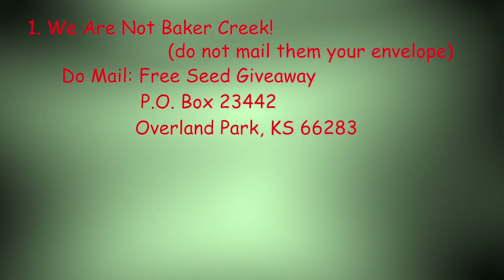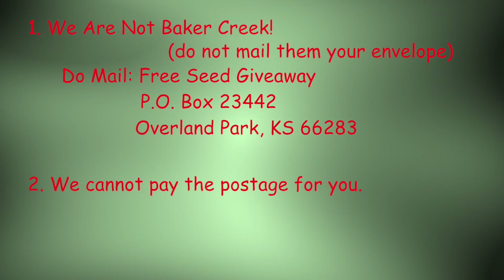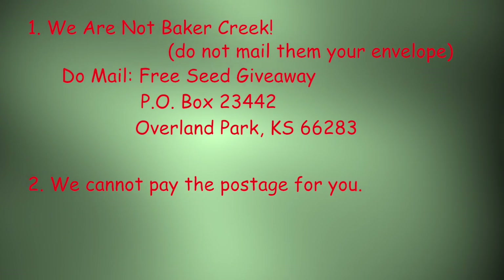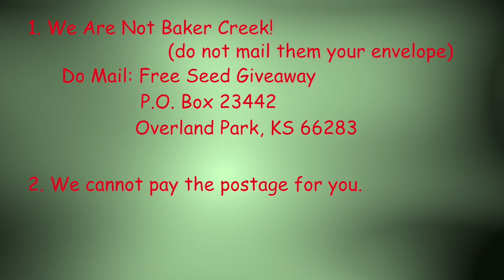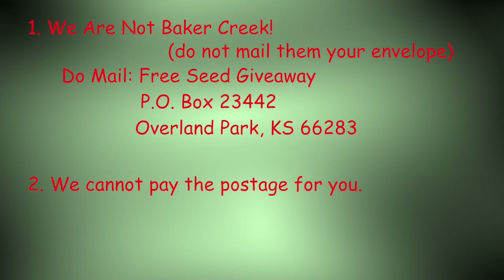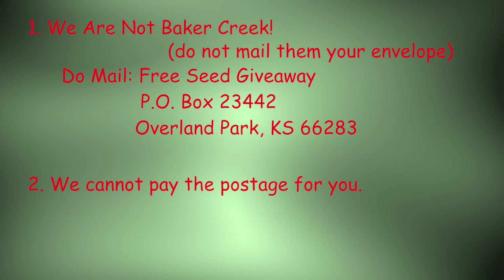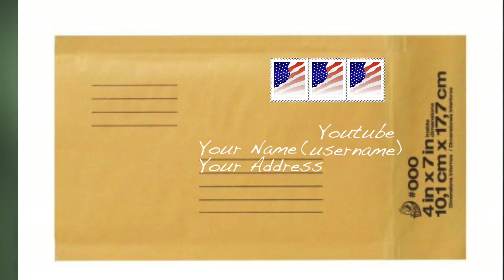Second, you are responsible for sending the appropriate postage and packaging to get both the envelope to us and the seeds back to you. We have had several envelopes come with postage due — we will not be paying for postage due envelopes. Similarly, if you include insufficient postage to get the seeds back to you, that is on you. We recommended one option: a 4x7 padded envelope with three first class stamps. Note that the mailing rate for a large envelope is different from a standard envelope, so check with the post office to make sure you have the right postage.